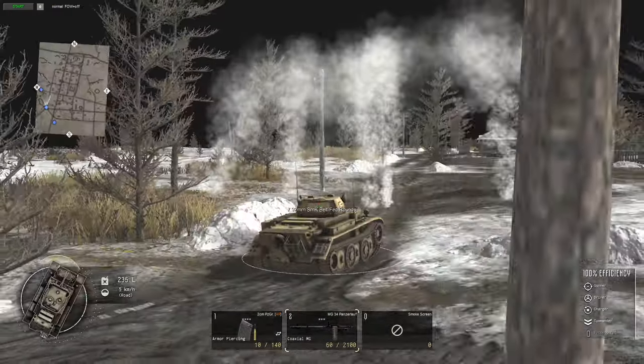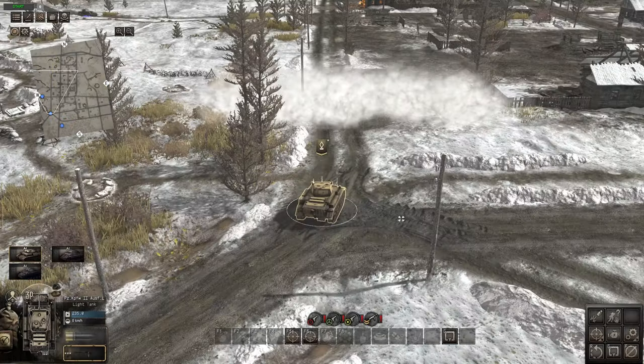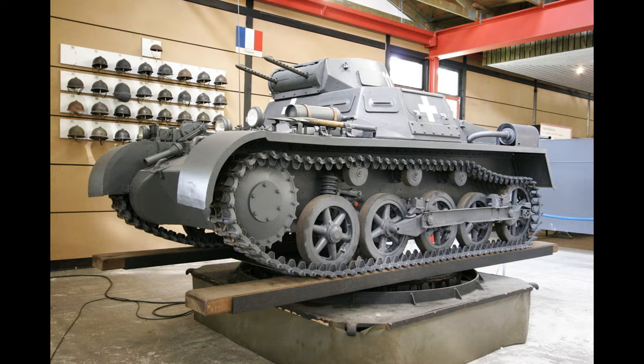All in all, the Panzer 2 was a great light tank, definitely worth the resources it took to develop and produce. By the end of the war, it and its conversions had earned the respect of many tank crews — on both the German side and among its enemies.